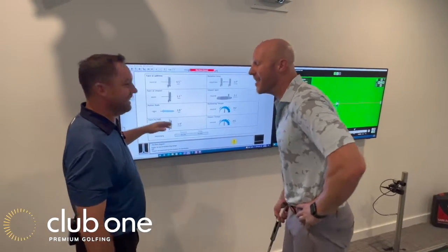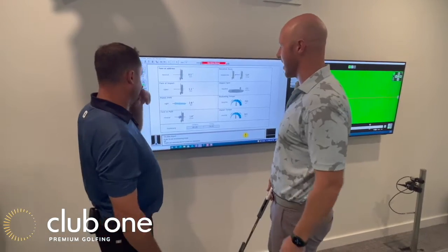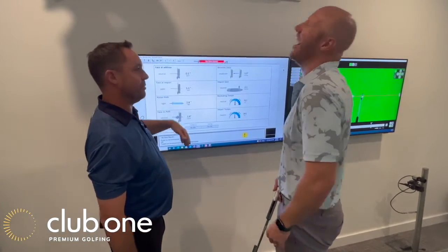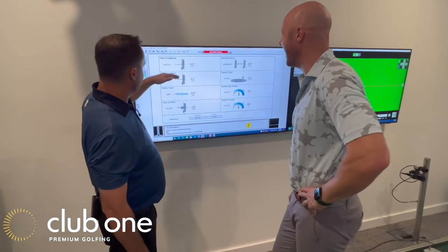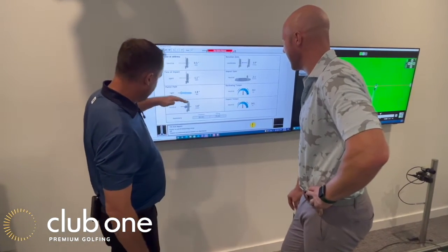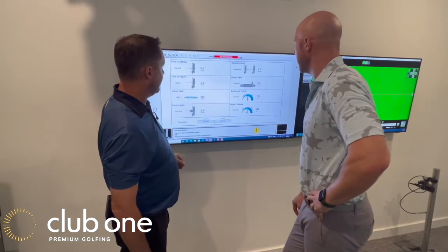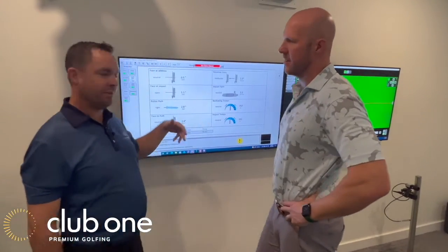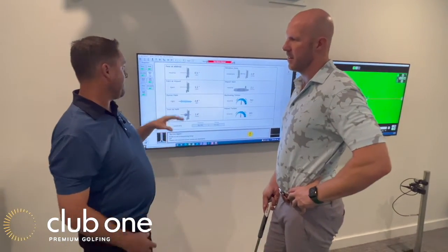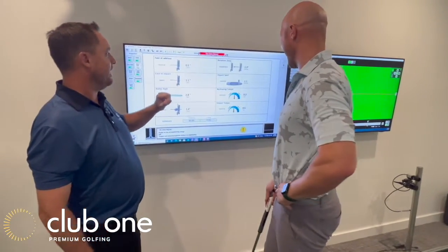The putt went in — sometimes natural talent defeats even the greatest tech. It measures face at address, face at impact, putter path, whether we're a little bit closed to that path, how much we're rotating, where we're striking the ball, backswing tempo, impact tempo — it checks everything. And this is just the small report.